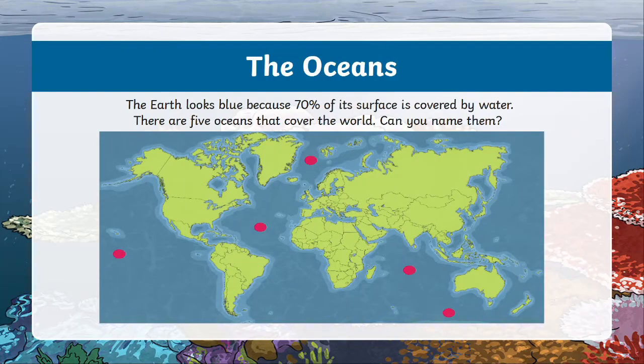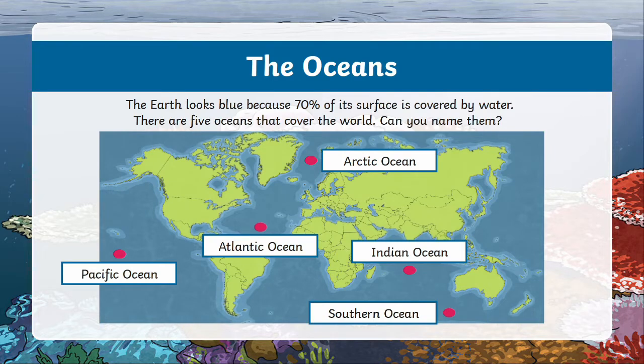If you want more of a challenge, tell me where they are on this map. Hit pause to give yourself time to do this activity. Did you manage to name all five oceans? Well done if you did. If you didn't, take a moment now to pause the screen and try to memorise the names of these oceans and where they are as best as you can — you never know, this might come in handy later.